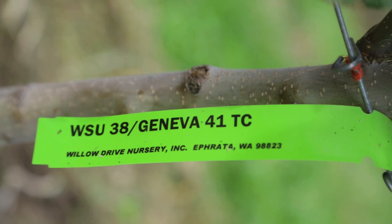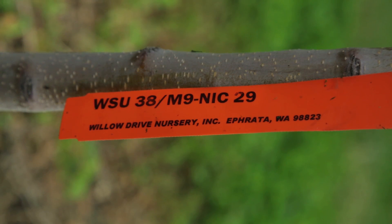There are two rootstocks here: the Geneva 41 and the Nick 29. You can see the difference in the vigor of the trees.